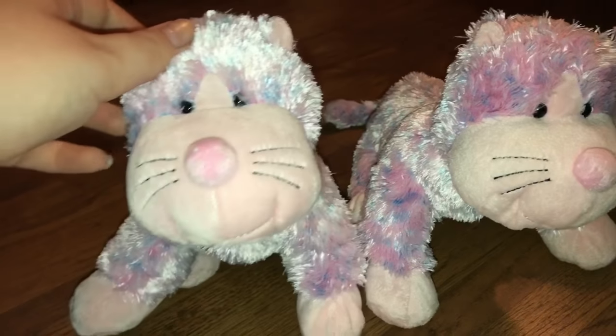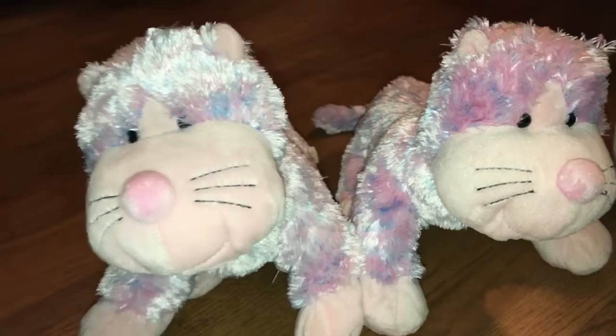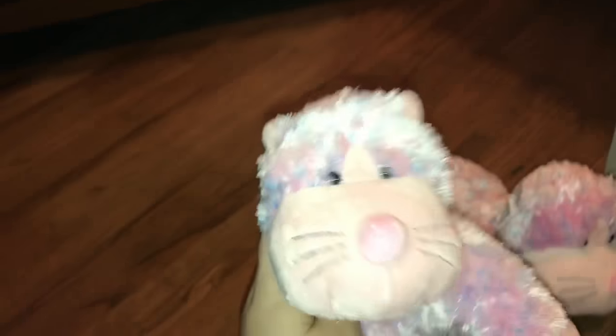I got two Bubblegum Cheeky Cats — they were in a lot for $10 together and I love them so much. These are one of my dreams. As you can tell, I bought a lot of my dream Webkinz that I haven't gotten before. I got two of them and I love them.